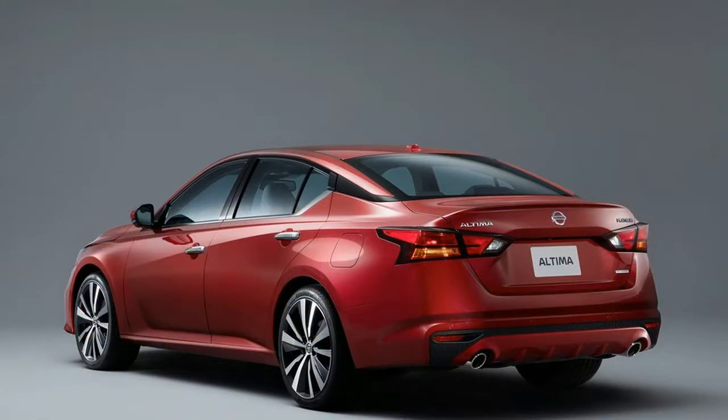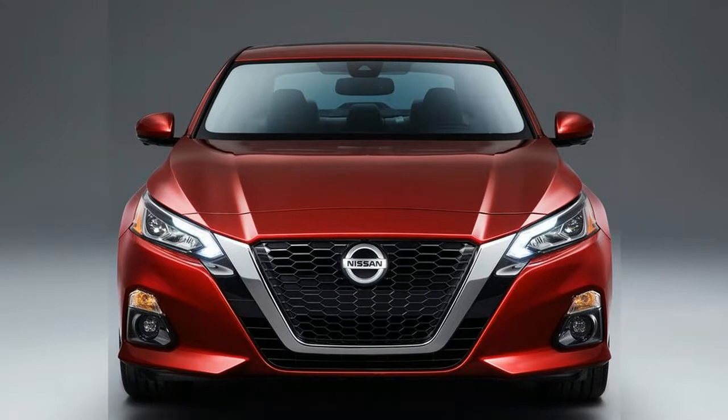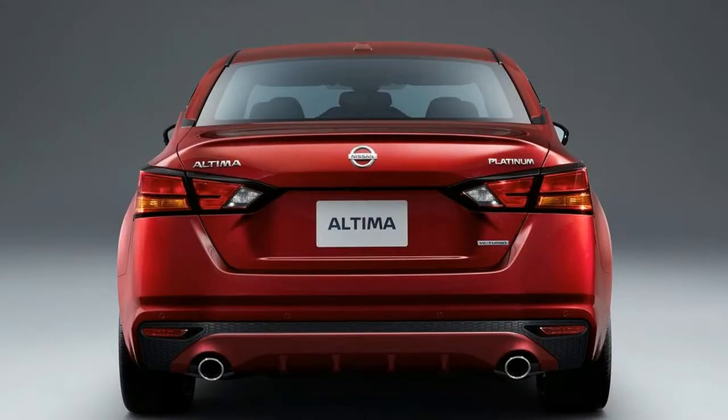Rear cross traffic alert and blind spot warning are standard on the 2.5SV model and above, and adaptive cruise control is standard on the 3.5SL model.